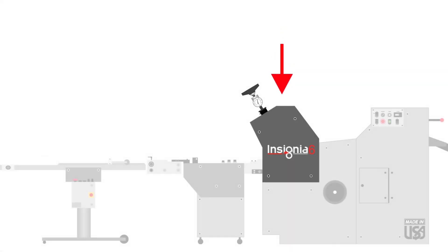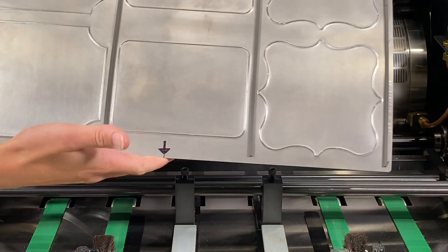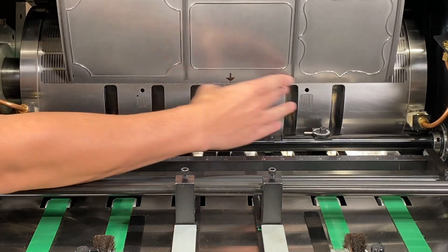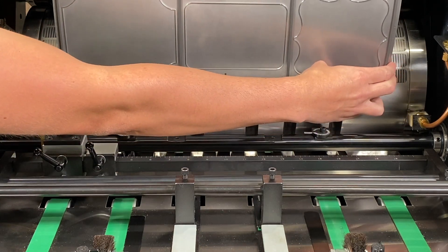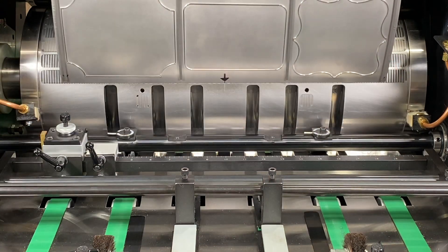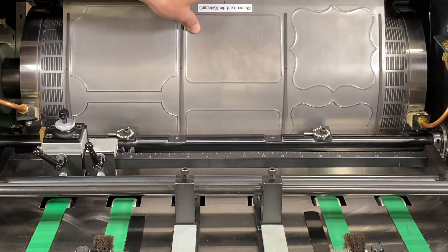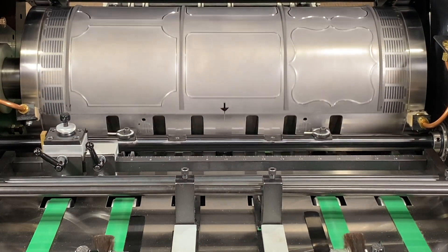Moving to the cylinder section of the machine, shown first is a flexible die being mounted. One of many benefits to the Insignia system is the ability to change the machine over in significantly less time than platen die cutting systems. Shown is the flexible die mounted into the lateral scribe line, then centered and applied to the magnetic cylinder.